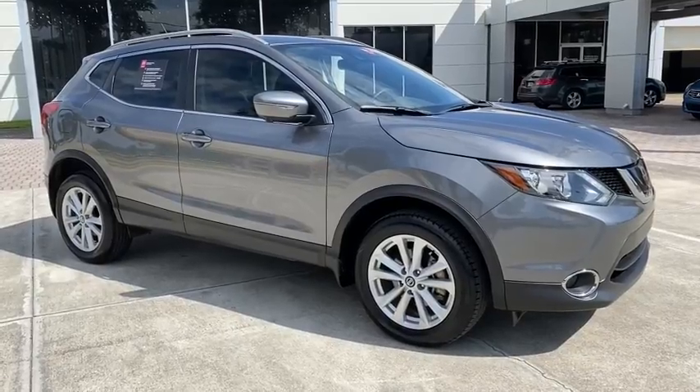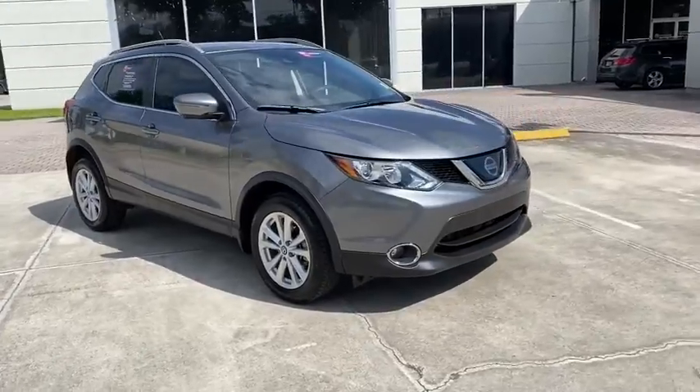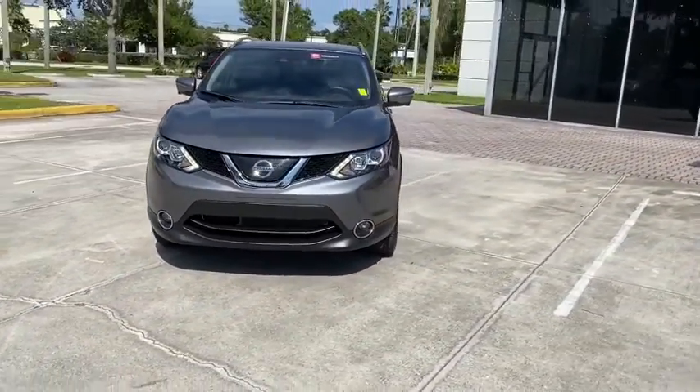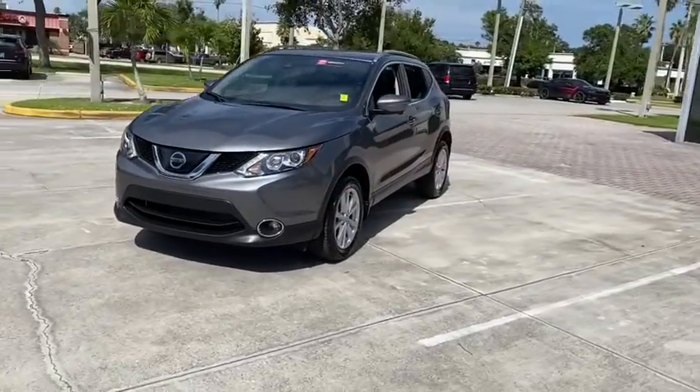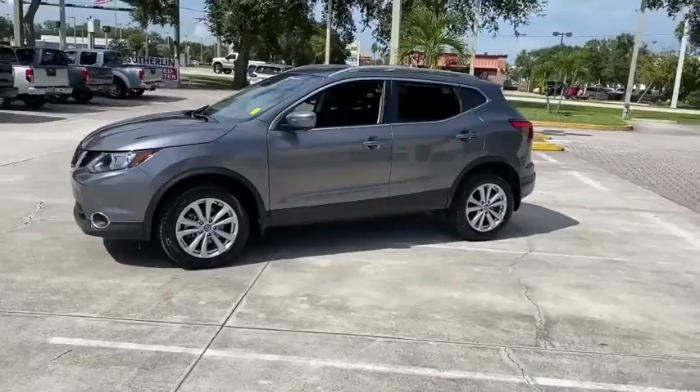Come test drive the 2019 Nissan Rogue Sport. The Nissan Rogue Sport is a subcompact SUV that provides all the functionality. A smooth ride, lots of cargo room, and a roomy back seat is a recipe for a pleasant traveling experience.